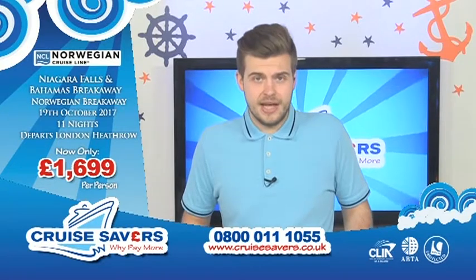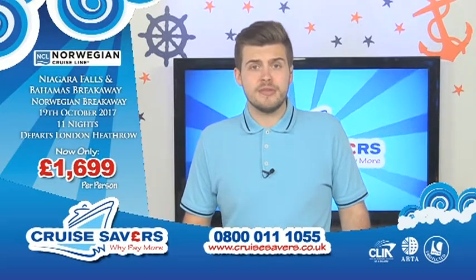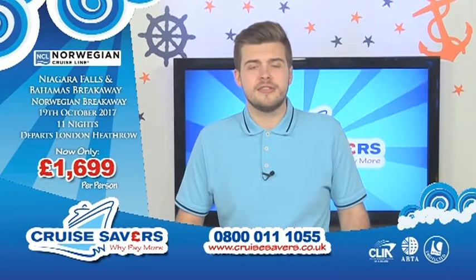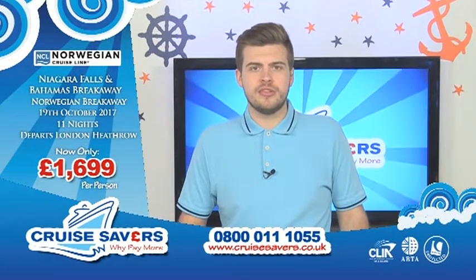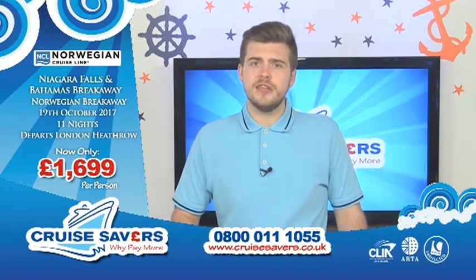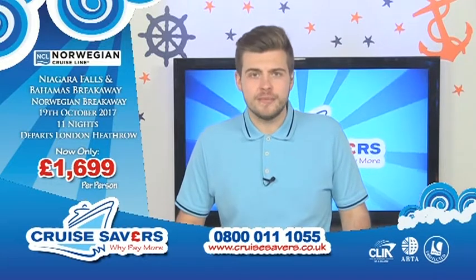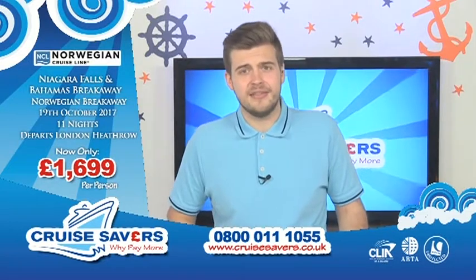The price you can see on screen here is £1,699 — discounted from £1,749, so that's a great saving of £50 per person. That includes all your flights and overseas transfers, two nights at the Sheraton on the Falls in Toronto on a room-only basis, the Voyage to the Falls boat tour, then one night at the Gallivant Times Square in New York on a room-only basis, and then seven nights away on the Norwegian Breakaway with the premium all-inclusive package — more on that in a moment.